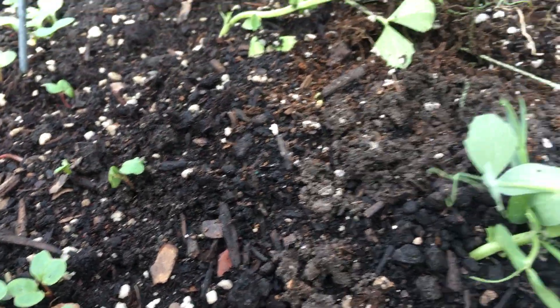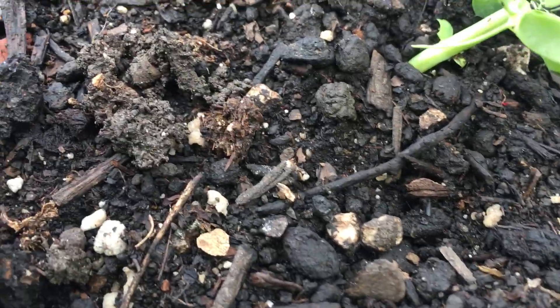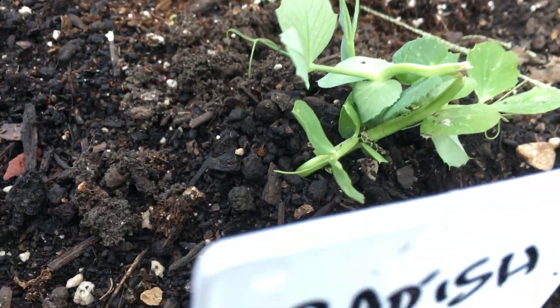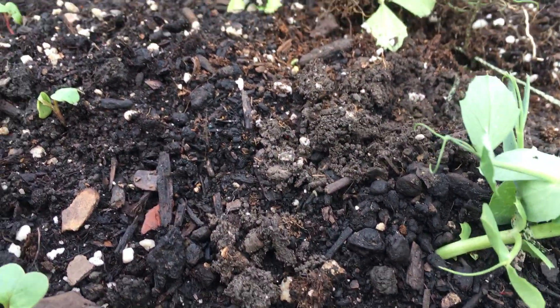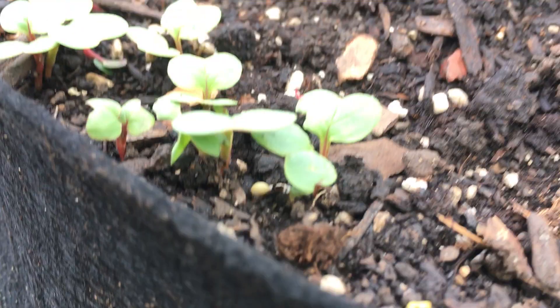I think we might have reversed you on that, so sorry about that. These are your carrots on this side, and these are your radishes. I apologize. But those are definitely radish sprouts coming up, and those look good.